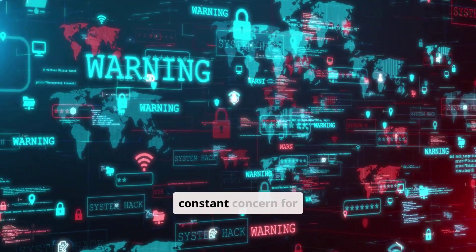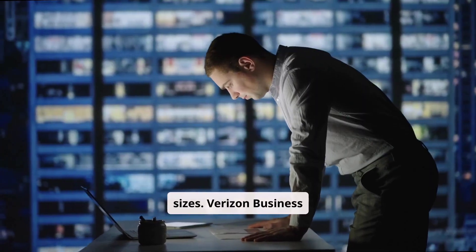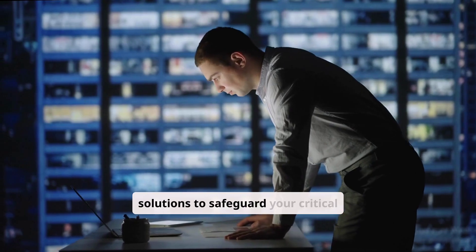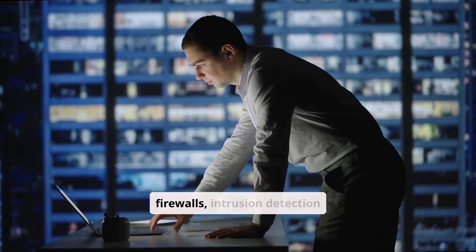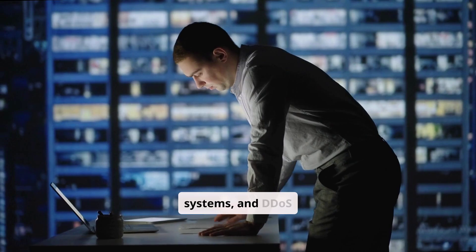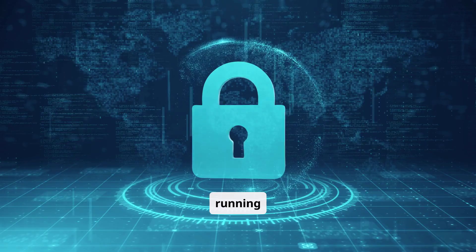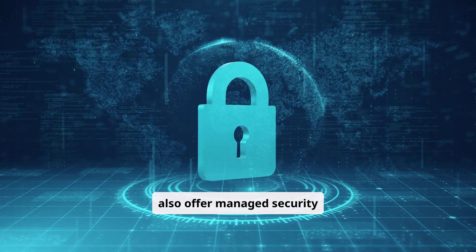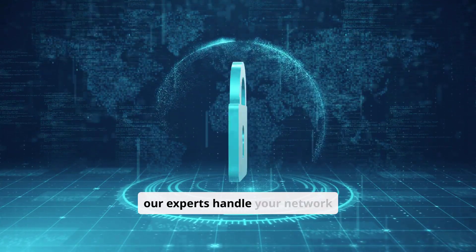Cybersecurity threats are a constant concern for businesses of all sizes. Verizon Business Internet provides a robust suite of security solutions to safeguard your critical data and applications. Advanced firewalls, intrusion detection systems, and DDoS protection help prevent attacks and keep your business running securely. Verizon also offers managed security services, so you can focus on your core business while their experts handle your network security.